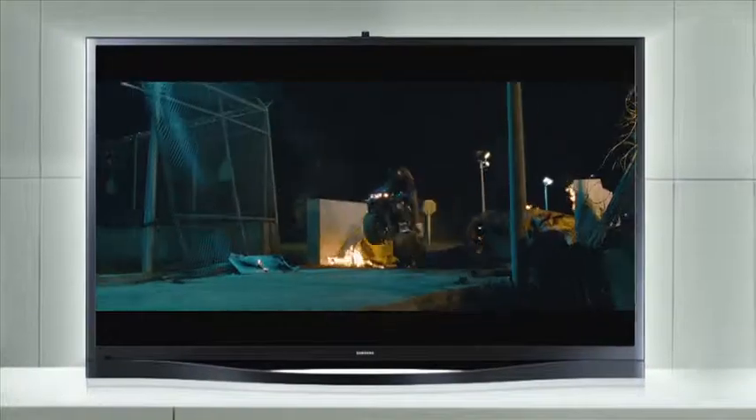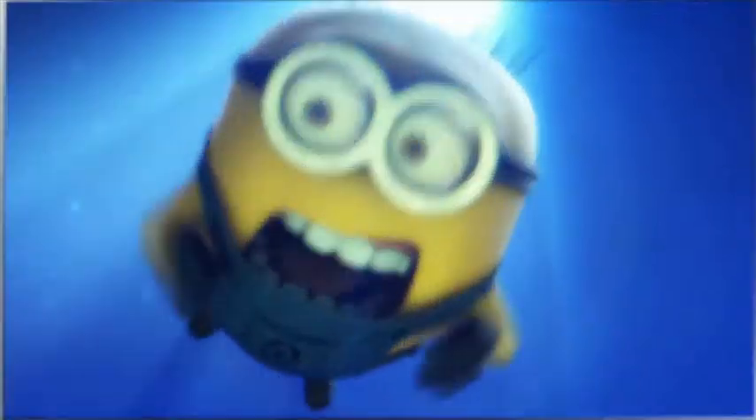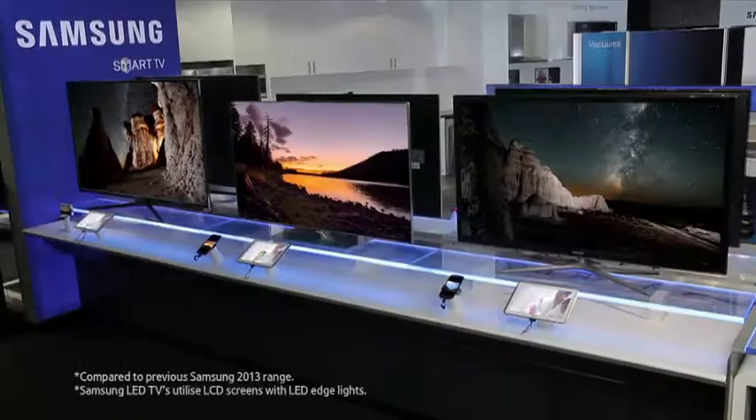The Samsung 2013 Smart TV range is available in either plasma or LED. Both offer superior picture quality in a range of sizes and have their own unique features.